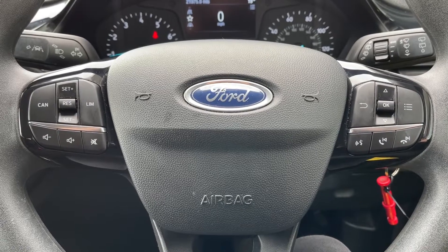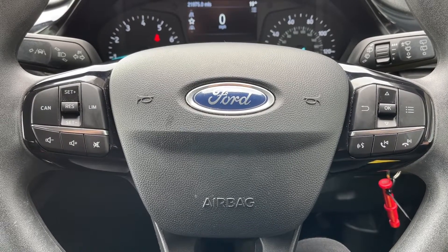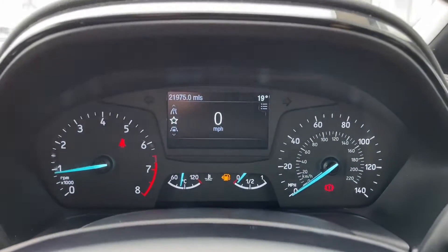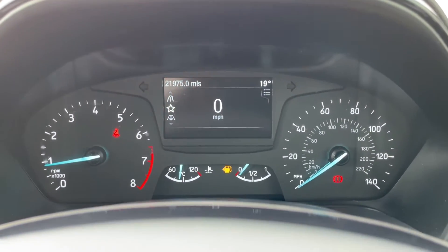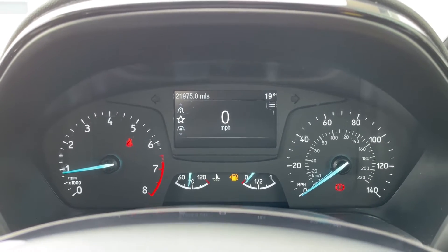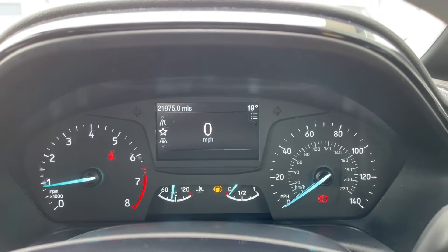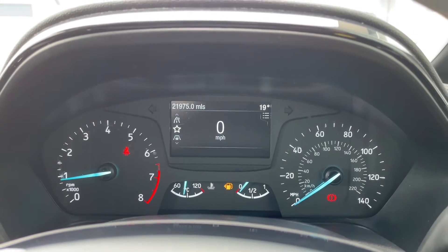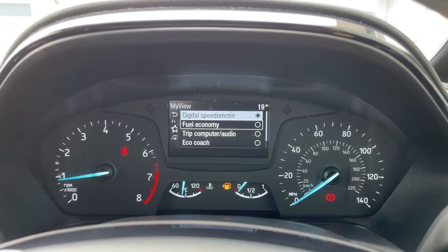Just above the steering wheel you've got the driver's display, where any relevant information the driver needs will be shown, and you can change all the different settings to best suit you. You'll also be able to see that the current mileage of the car is at 21,975 miles — please note that mileage shown is subject to test drive and demonstration miles.